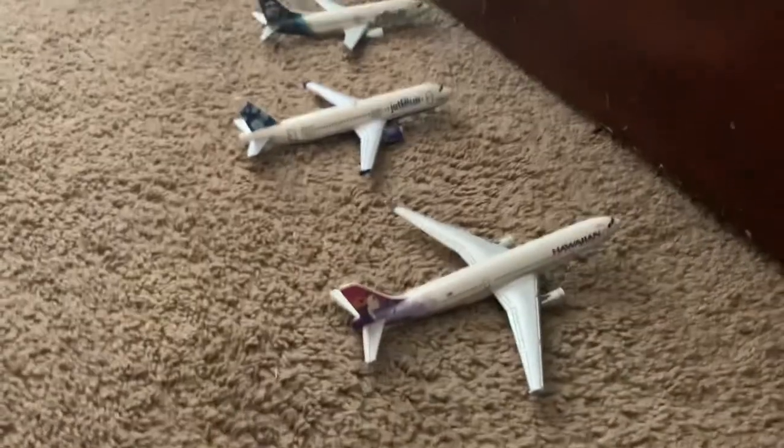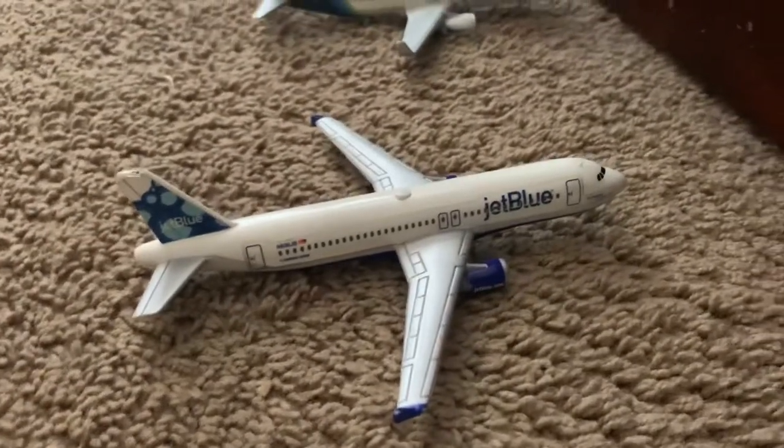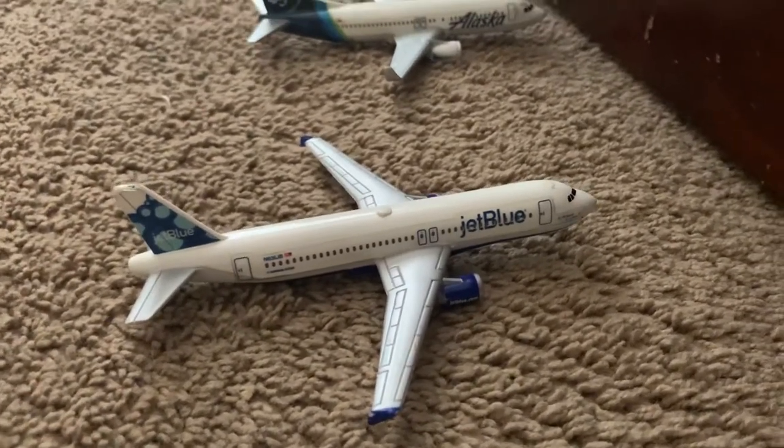Here's a Hawaiian Airlines Airbus A330-243 and it's going to be heading out to Honolulu. Here's a JetBlue Airbus A320-213, going to be heading out to New York John F. Kennedy.